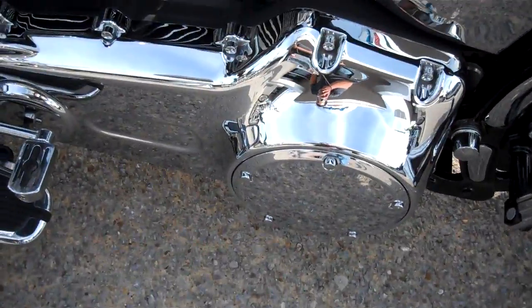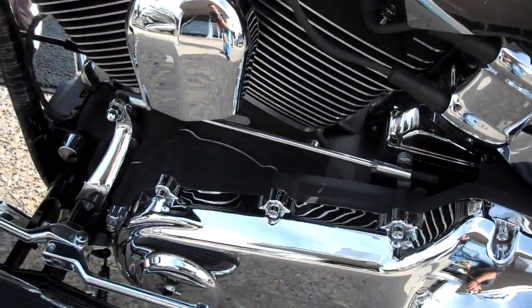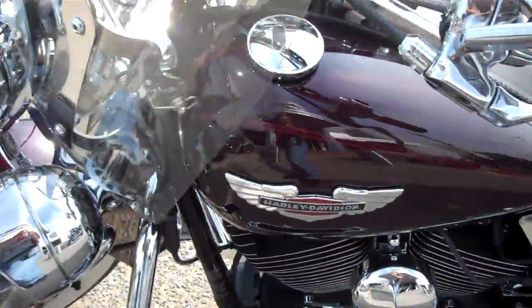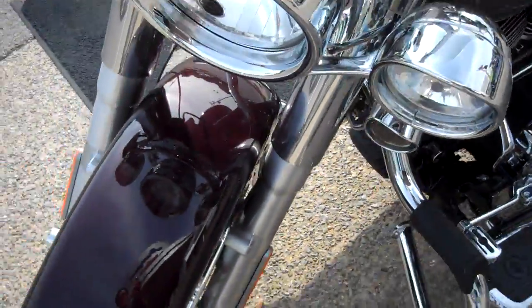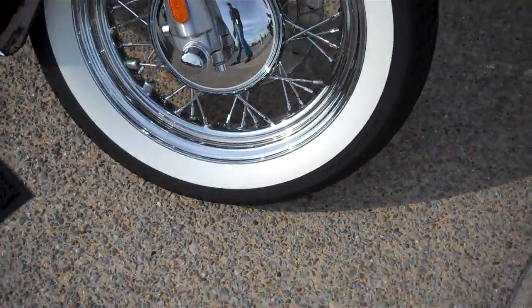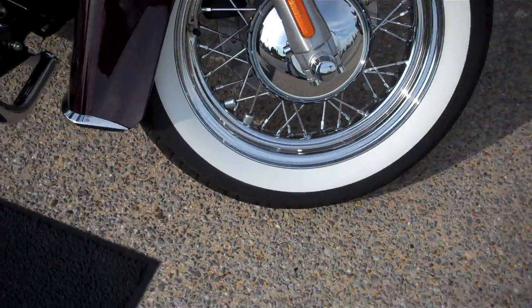2007 is the year they went to 6-speed fuel injection and a 96 cubic inch engine. The paint is very clean, no scratches in it. They also added some extensions to the headlights — it's a nice touch. The motorcycle has new tires and is very clean overall.